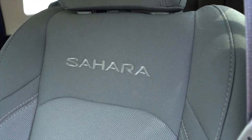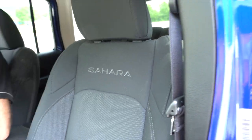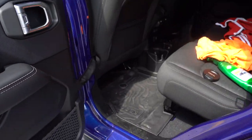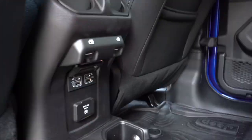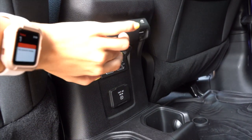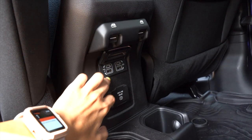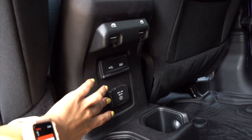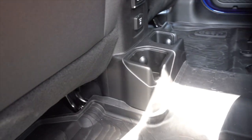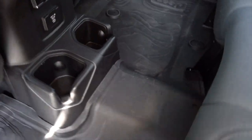Sahara is also on the inside seats, just in case you forget what kind of car you're driving. In the back we have the windows up here, some electronic things to charge your phone, and two speakers. There's a cute little Jeep on the floor here — so cute.